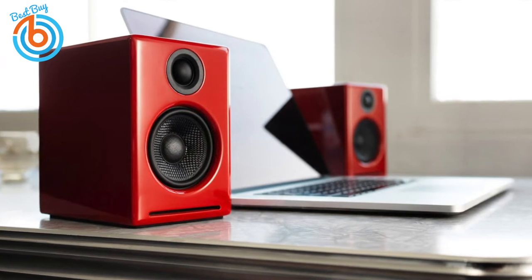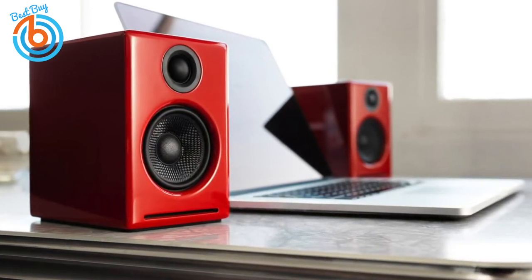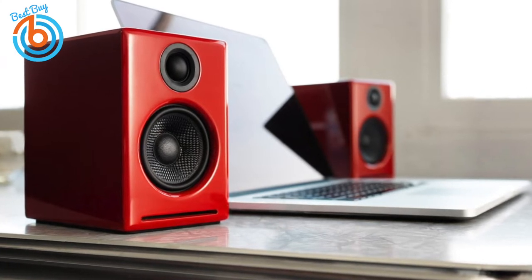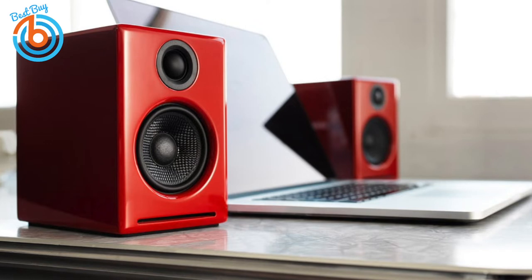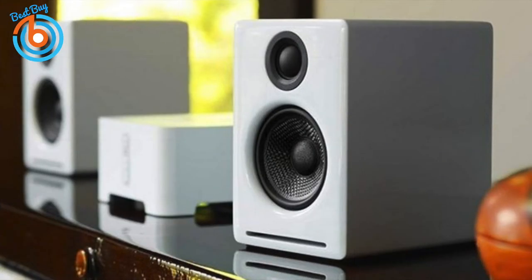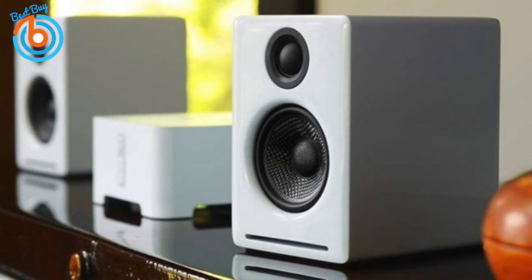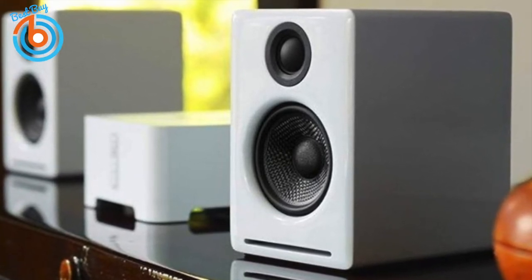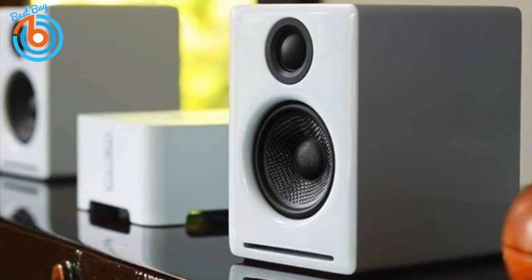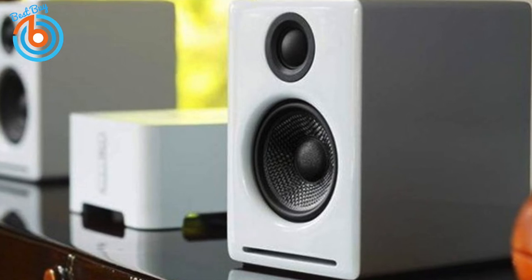Whether listening to music, podcasts, movies, or playing games, the A2+ performs flawlessly with decent punchy bass and excellent balance on more delicate sounds. The amount of power and audio fidelity packed into these compact speakers is truly surprising. Everything about the Audioengine A2+ is positive — you'd enjoy excellent audio quality and the versatility of multiple input options for great ease of use.